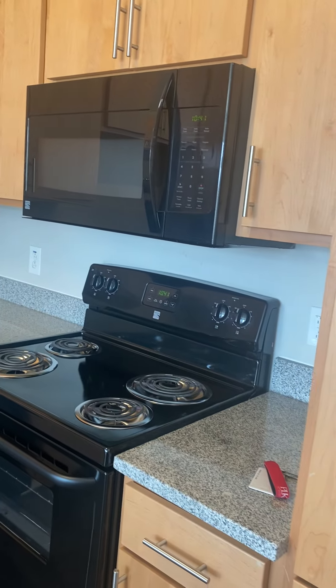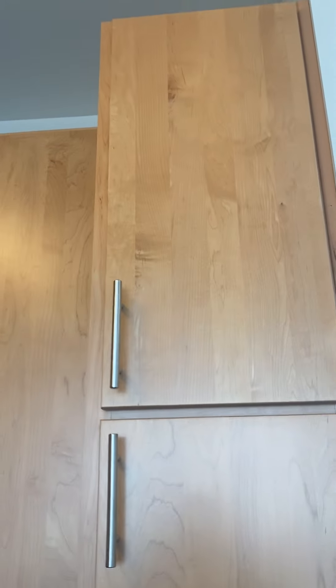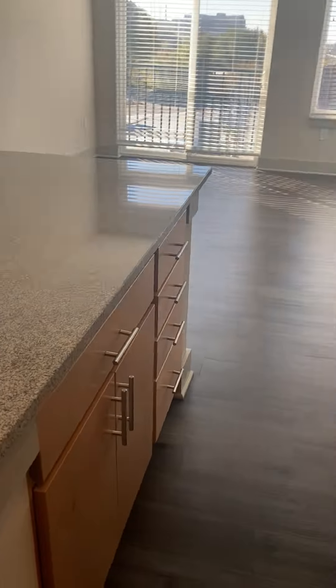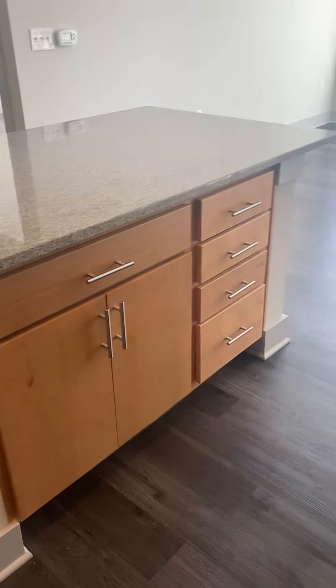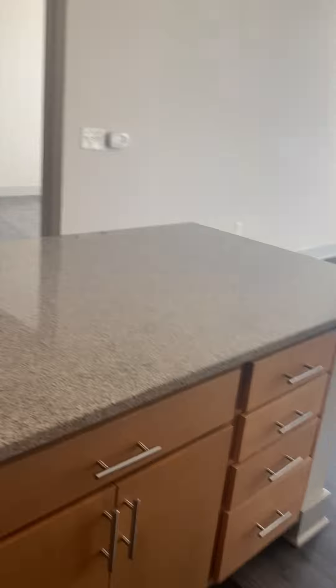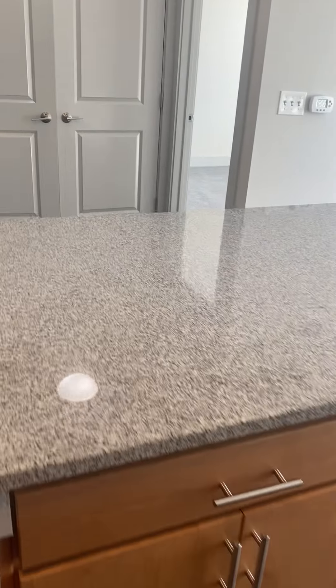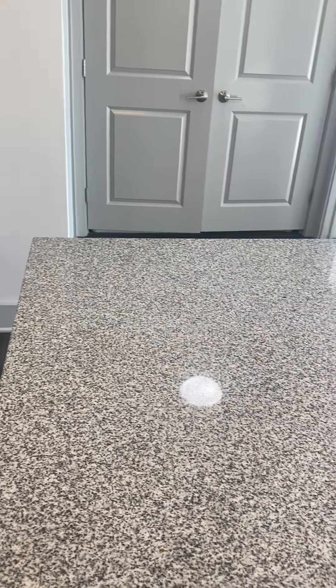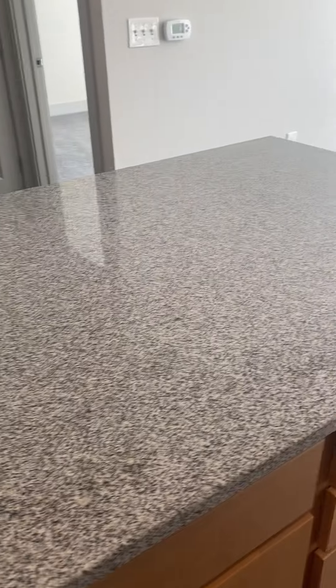Everything that you would need, including the microwave, and tons and tons of cabinet space. Even the island over here has some drawers and cabinets. Definitely plenty of space to cook. You could do a lot with this — you could put some bar stools on the other side and use it as a table. Definitely so much potential.